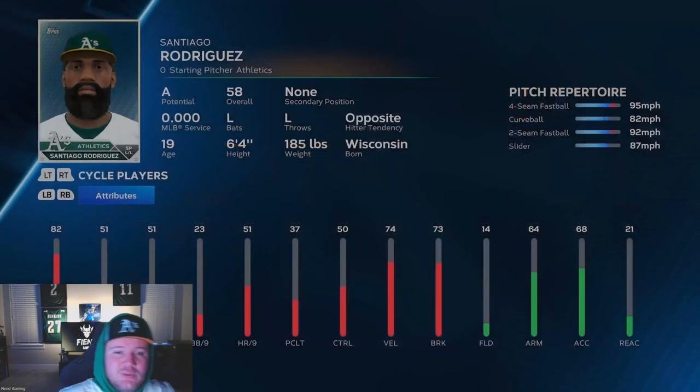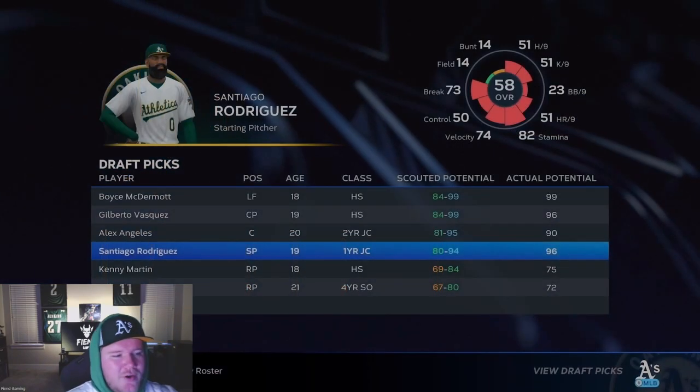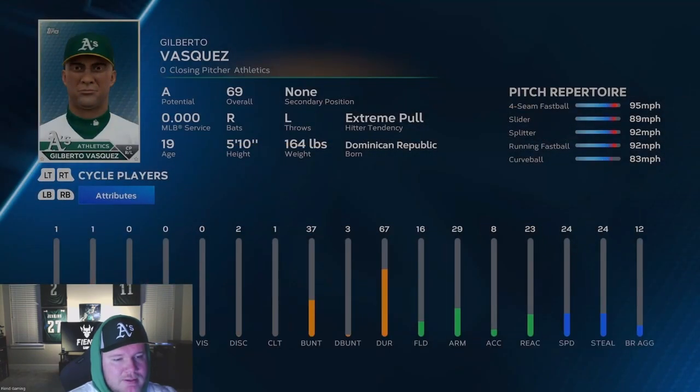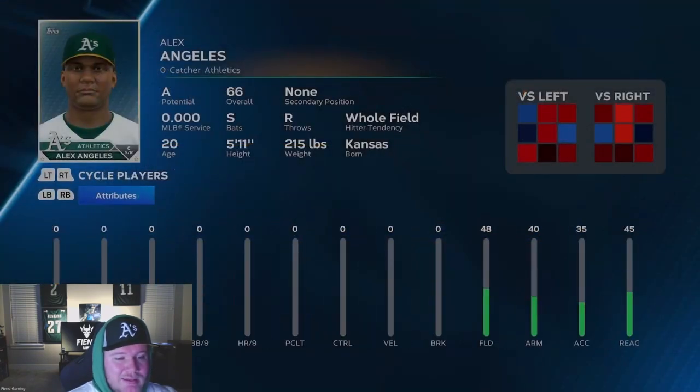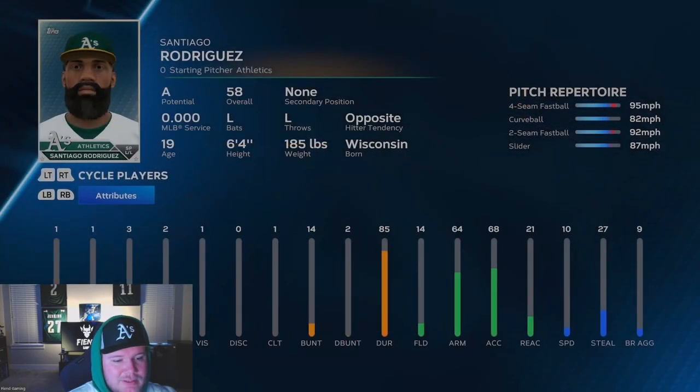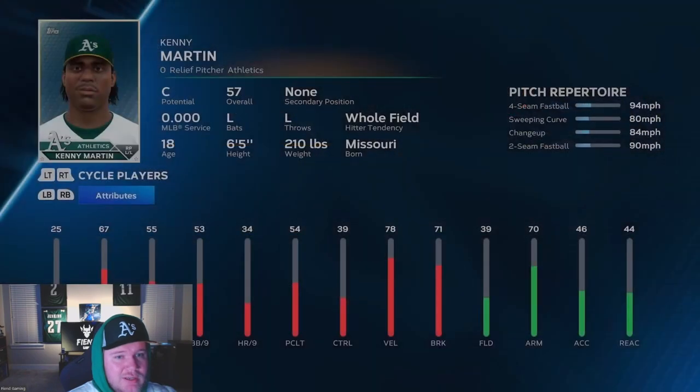Rodriguez's pitches: slider, four-seamer, two-seamer, curveball — I'll take that. Let's take a look at all these guys' durability. McDermott's is 85, Vasquez's is 67 which is okay, 75 is decent, 85 is good. Kenny Martin is just C potential with 80 durability — for a reliever, though, 75 overall can play on an MLB roster for sure.